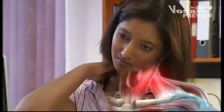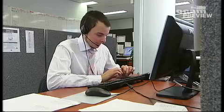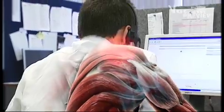Inadequate workstation setup is a major contributor to inefficiency and musculoskeletal injuries in the office. This is usually because ergonomic principles are not followed.